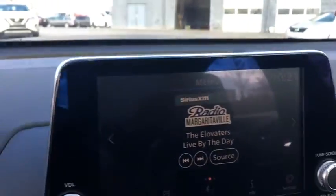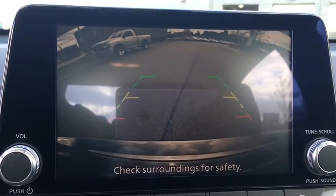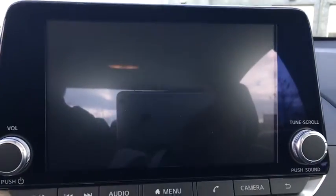Panic alarm, tachometer, remote keyless entry, brake assist, power driver's seat, front reading lamps, front bucket seats, tilt steering wheel.